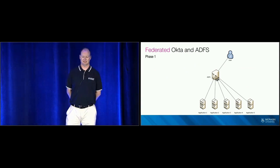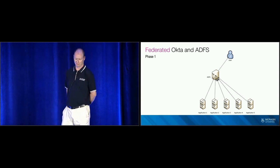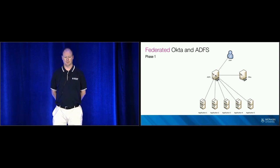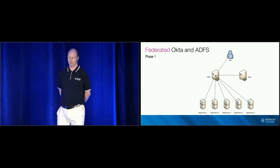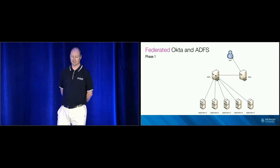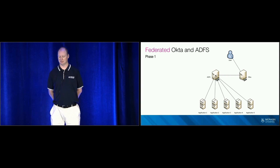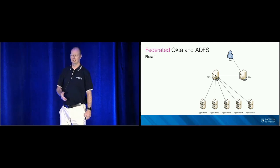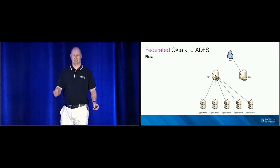Users would log in to ADFS and get a SAML assertion for the various applications they wanted to access. The first thing we had to do was build up our Okta org and federate it with ADFS. We needed to make sure Okta would pass through all the attributes that ADFS needed to create any assertion for any application. Then came cutover day. Across about five hours we changed the home realm or login page for each of our applications in ADFS so that it would then present the Okta login page. Users went from seeing only the ADFS login page to only seeing the Okta login page, even though the apps were still connected to ADFS — the biggest change our user base would see, done across one day.